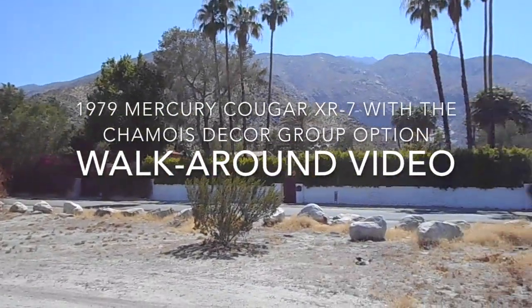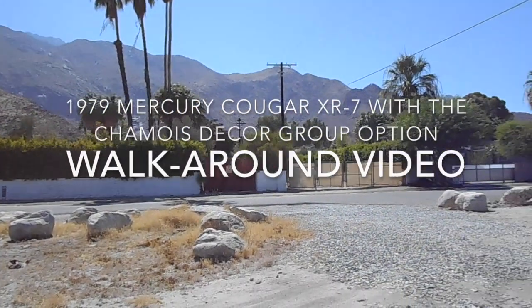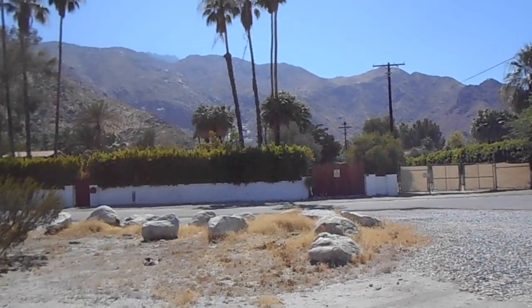It's another beautiful day here in Palm Springs. It's 110, 111 degrees, about 10% humidity. Looking at the Jacinto mountains.